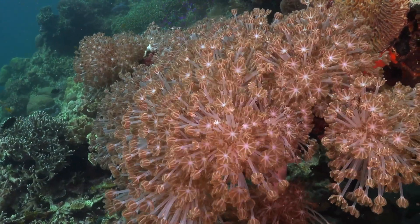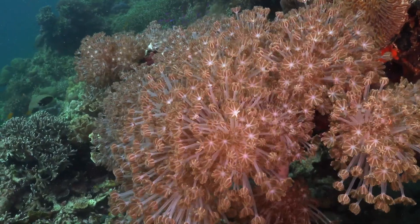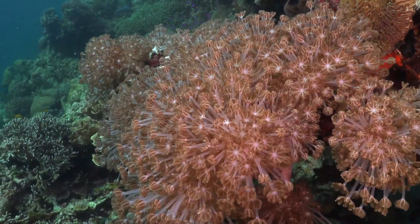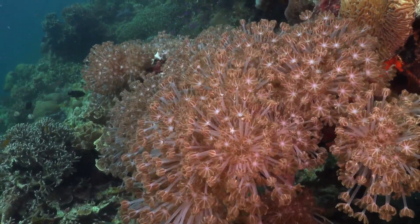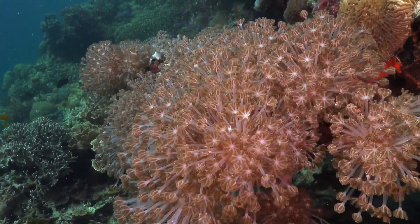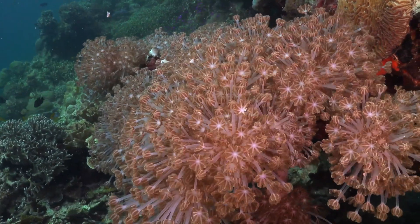As individuals, we can contribute to coral conservation too. We can reduce our carbon footprint, limit the use of single-use plastics, and educate others about the importance of protecting coral reefs. Small changes can make a big difference.